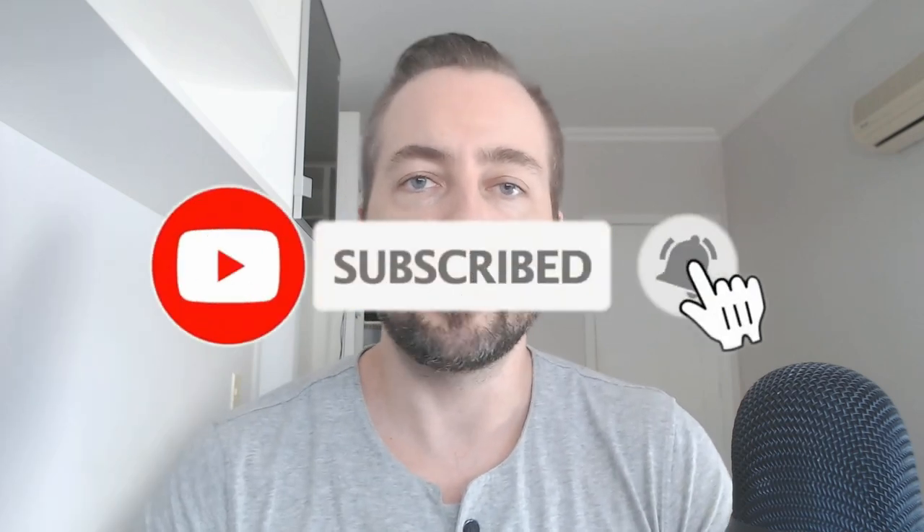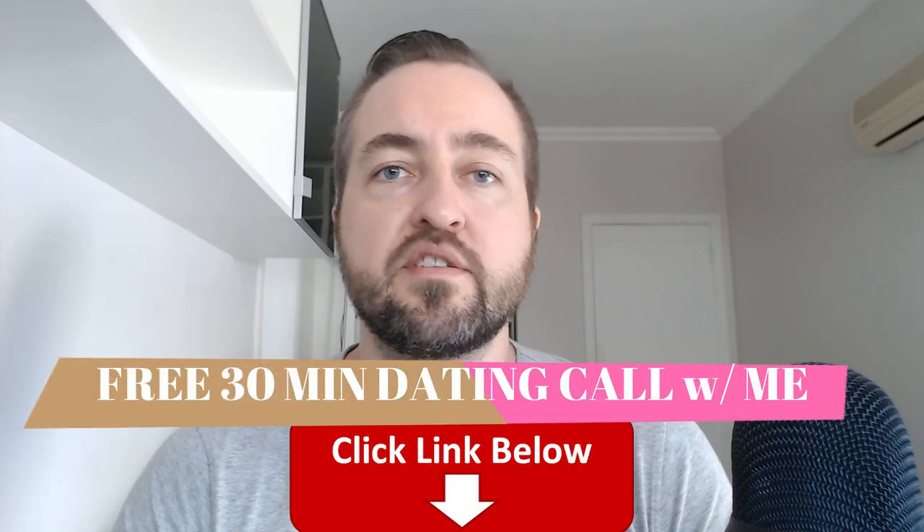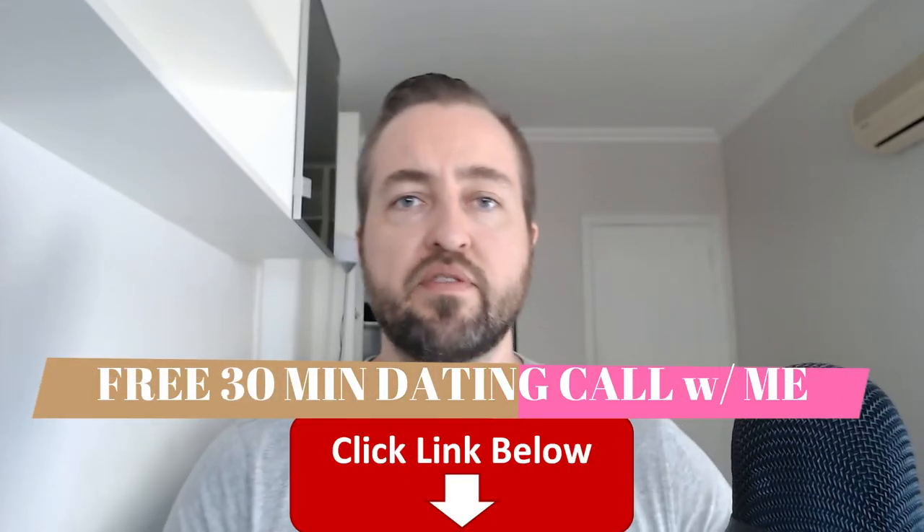I'm putting out daily videos all through 2021, so please make sure you subscribe below and press the notification bell. I also run an eight-week mentorship program — if you're interested in getting very good with women very fast, you can jump on a free 30-minute call. The link is in the description and you can speak with me personally about that.